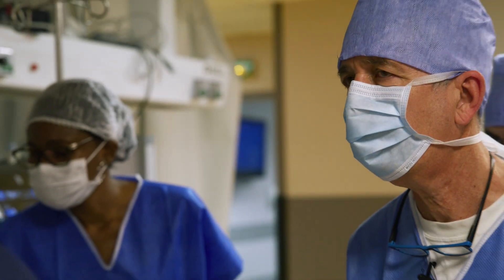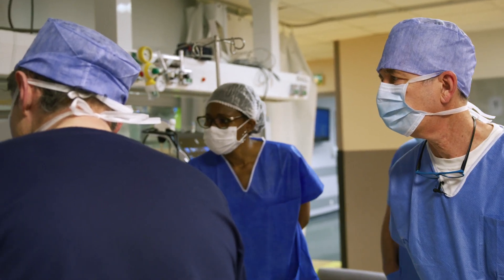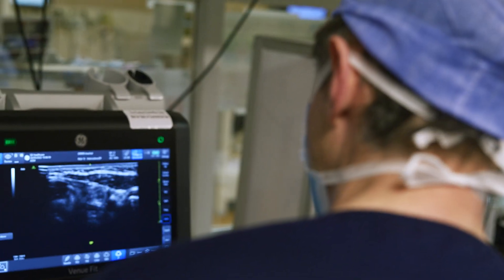So it's important for us to understand what's important for the procedure and what's important for him to increase his confidence in the procedure.